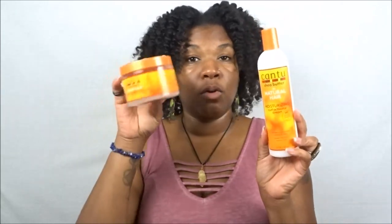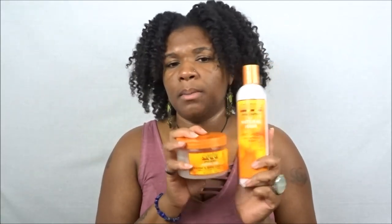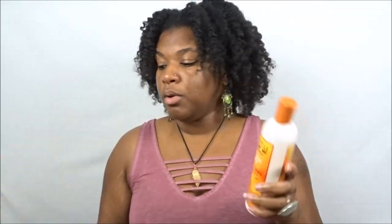I use the Curl Activator Cream by itself for wash and goes and also in conjunction with the Define and Shine Custard for wash and goes. What I like about the Define and Shine Custard is that you don't need to use a whole lot of it — use a good amount of the activator cream first, then go with the custard on top to seal in that definition. Don't overload with the custard; it's not necessary unless you have fine hair, which may work differently. I just gravitate to this combo time and time again.